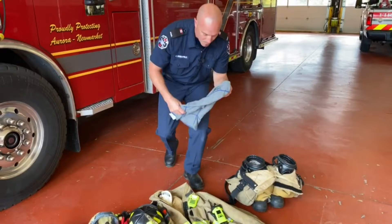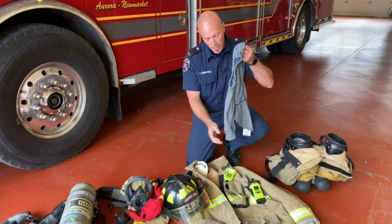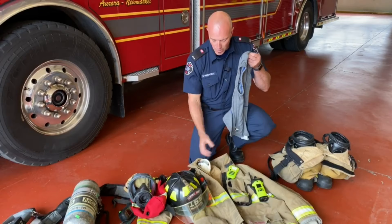Something else we also wear is our balaclava — very similar to something you'd wear in the wintertime when you're going snowmobiling or sledding. This protects us from heat, smoke, and steam while we're in a fire. It's extra long so that it comes down across the front of our chest and down our back, and interlocks with our jacket so that we're fully protected.